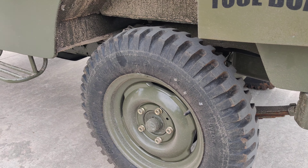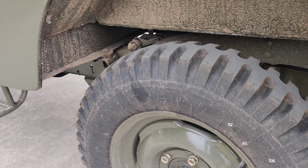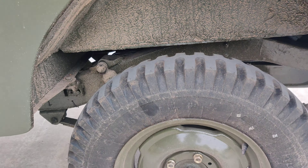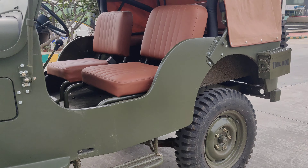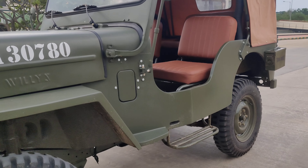These tires were used by the US Army on their Jeeps. This tread pattern was used in all the World Wars and is one of the best tires for off-roading.